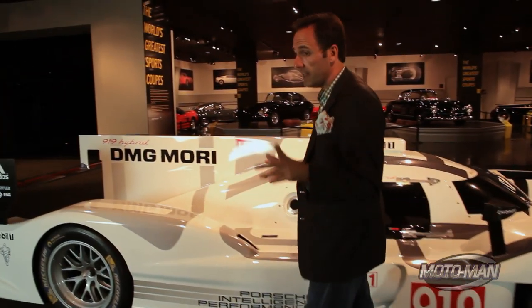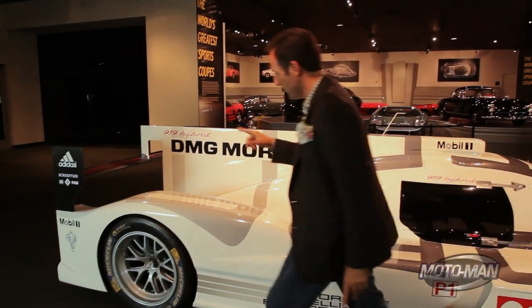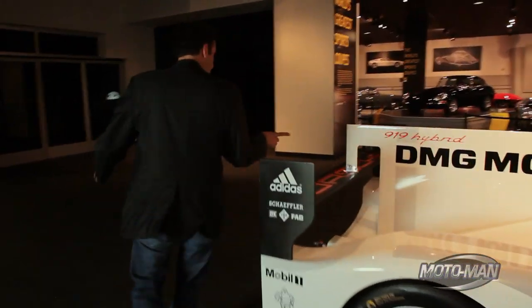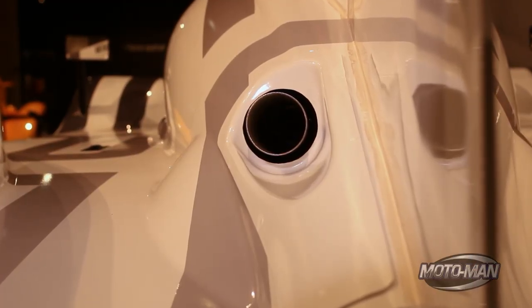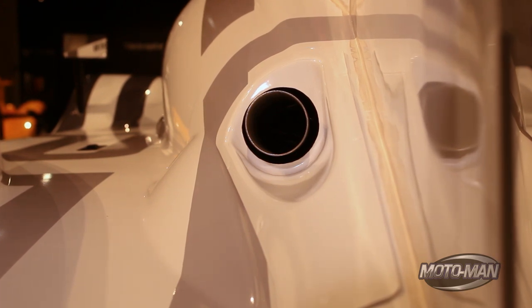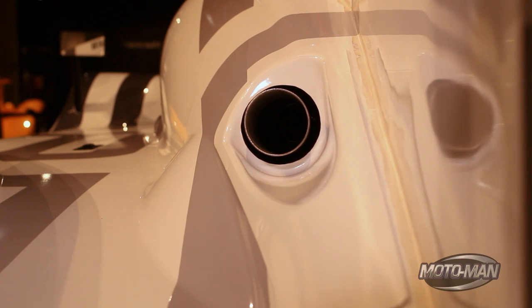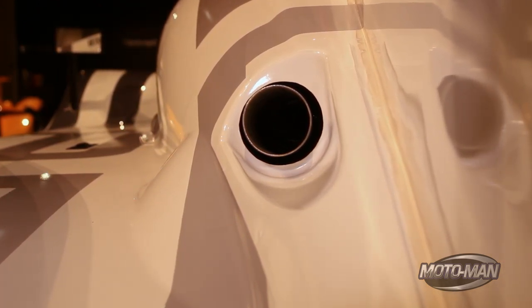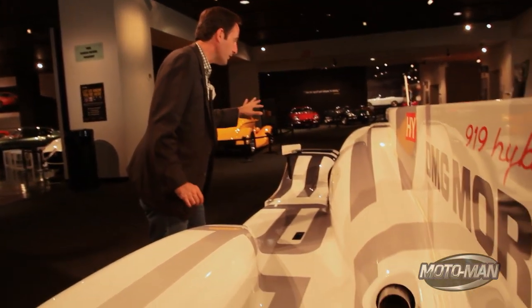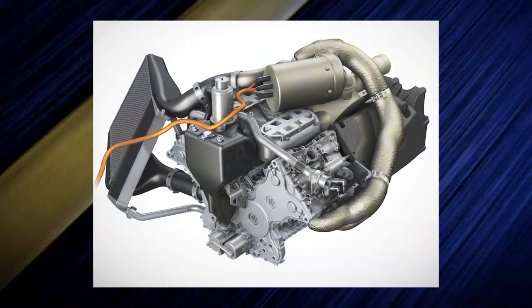The back also has its own hybrid system, and this one is significantly more trick than the front. You've got the exhaust here. Now if you're familiar with the Audi system in their modern car, they capture the spent exhaust energy from the turbocharger. This car captures the spent energy through a separate turbine to capture exhaust. So if you're taking stock: you've got KERS up front and a turbine in the back. Now we've covered jet engines and Porsche race cars.